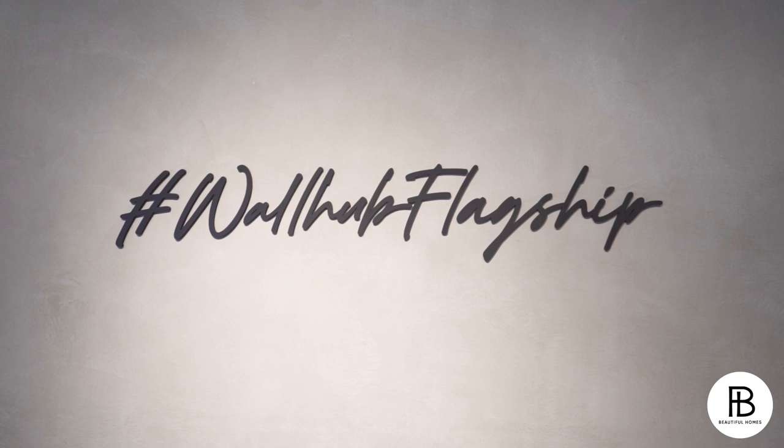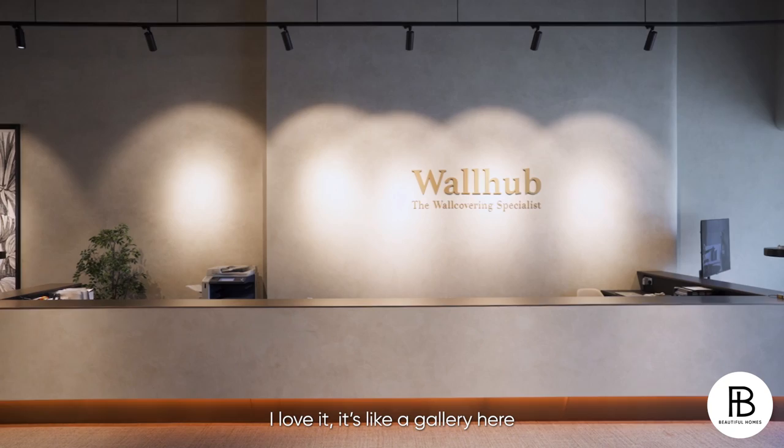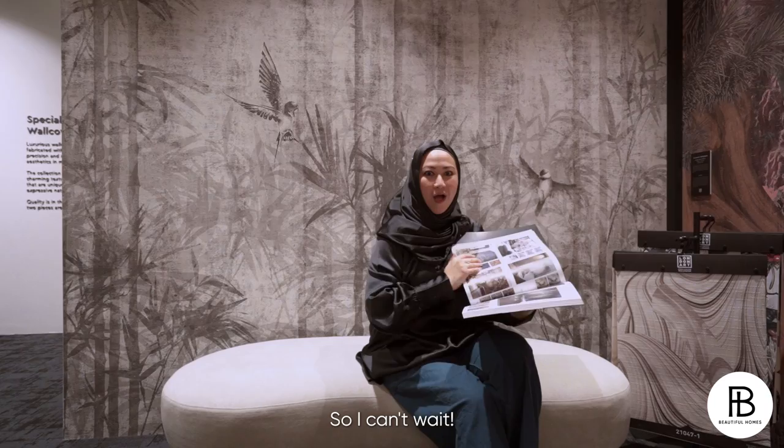We actually have our boutique showroom at Oxley Bisap 2. Then the third outlet is actually our headquarters, which stores our back ends and also our three-storey warehouse located in the north. It's like a gallery here because every piece is like an art piece. I can't wait — let's go and check it out.